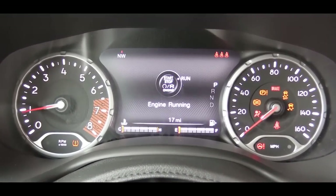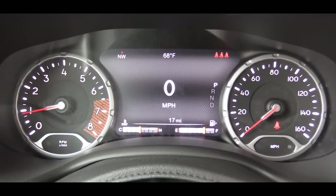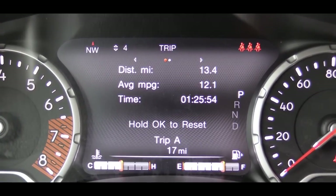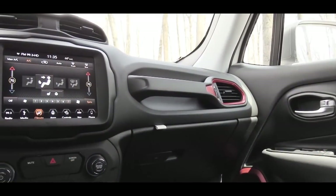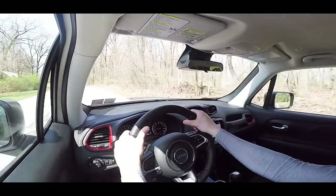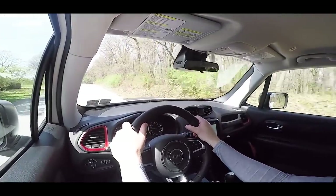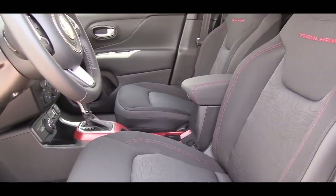Once started, the tachometer is on the left and speedometer on the right, with a fairly large digital display front and center. Use the steering wheel-mounted controls on the left to control the display — it provides a digital speedometer, tire pressure info, fuel economy, radio info, oil change reminders, and more. Interior highlights include ambient lighting on Altitude and up, an optional panoramic sunroof for $1,600, or a MySky power retractable and removable panel system — also $1,600, but it's one or the other.